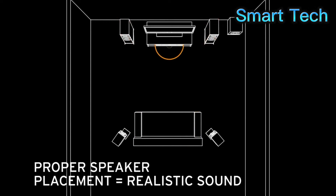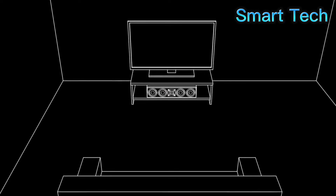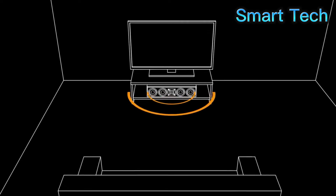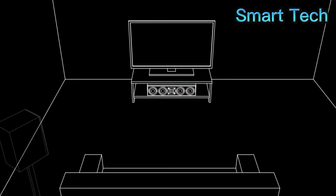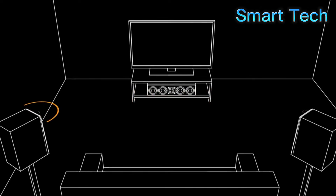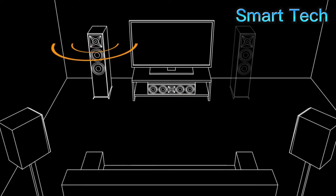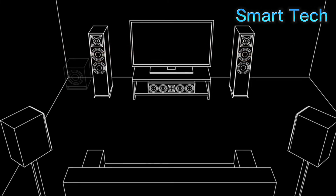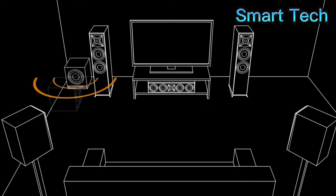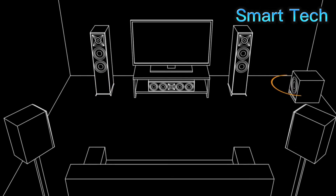Same for dialogue — if it comes from behind you when you watch the screen, that just doesn't make sense. For optimal results, place the center speaker with the TV. Now you're localizing all of the critical movie dialogue to the screen, where it belongs. Then place the surround speakers to your sides, or just behind you. Make sure that the left speakers are on your left and the right speakers are on your right, as viewed from your favorite spot. You can place a subwoofer almost anywhere in the room, but ideally it should be placed in a corner or against a wall to maximize its output.